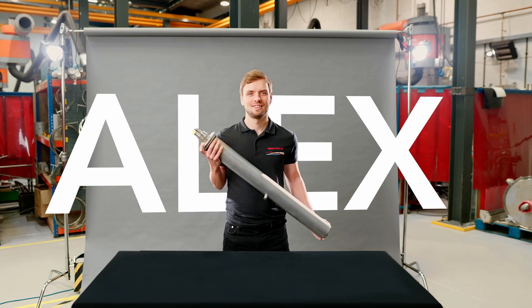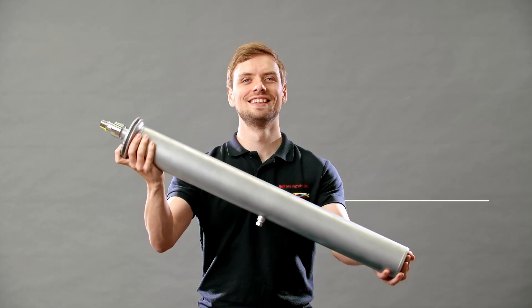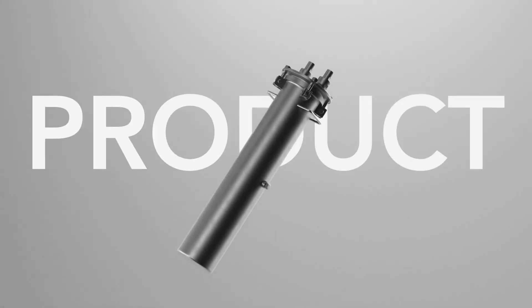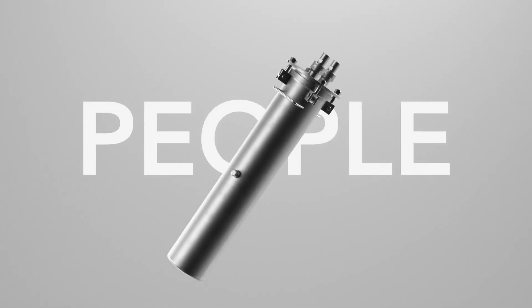This is Alex, a specialist at Amazon Filters, and this is SuperClean, our fully contained filtration system. SuperClean protects your product, your process, and your people.